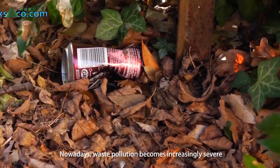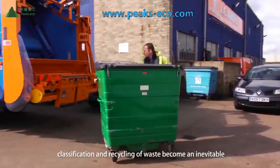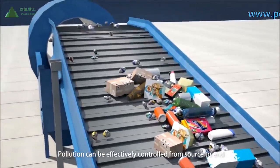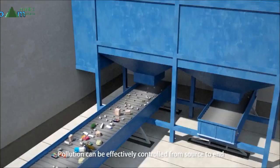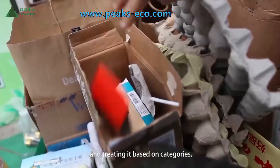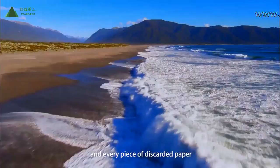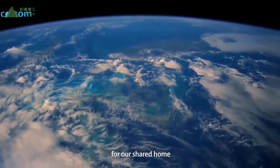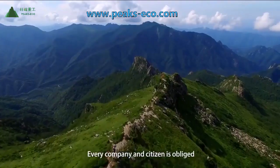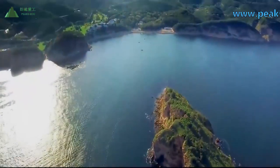Nowadays, waste pollution is becoming increasingly severe. Classification and recycling of waste is becoming an inevitable trend for global development. Pollution can be effectively controlled from source to end by collecting and classifying waste from the beginning and treating it based on categories. From now on, we need to take care of every bottle, every battery, and every piece of discarded paper for our shared home and our only earth. Every company and citizen is obliged to protect the environment and reduce pollution.